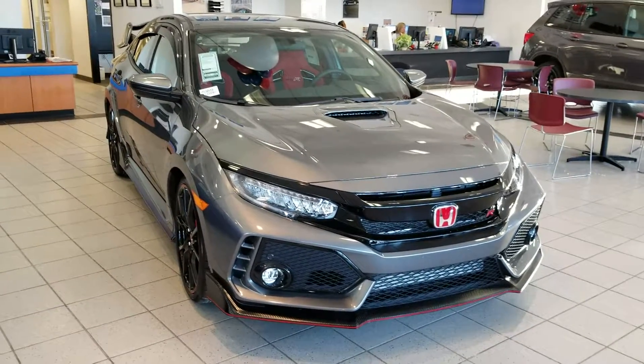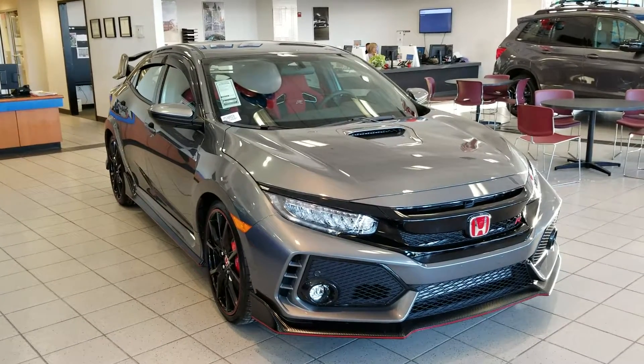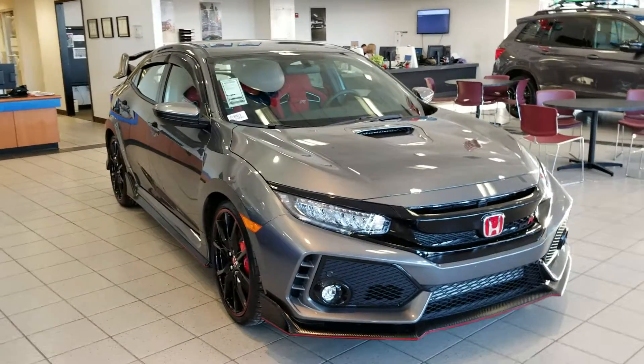Hey Josh, Dan Griffith from Autofrahama, Manchester, New Hampshire. This right here is a 2019 Type-R that you inquired about. We're gonna do a quick little walk around this vehicle, show you some of the features on it.